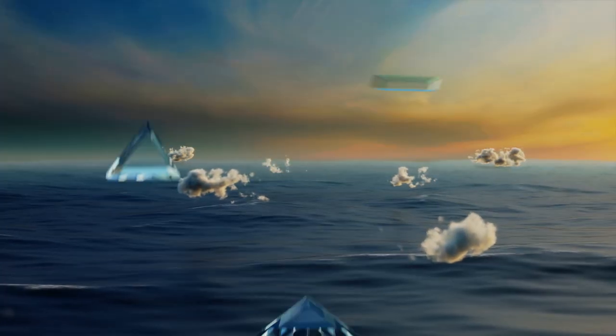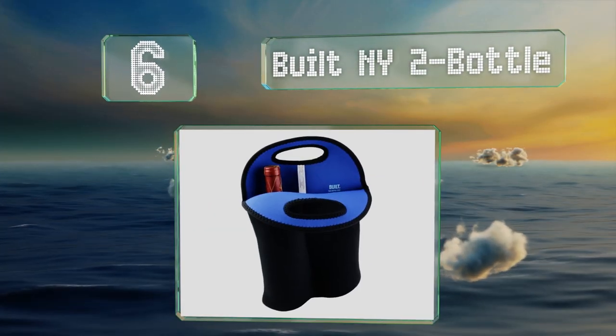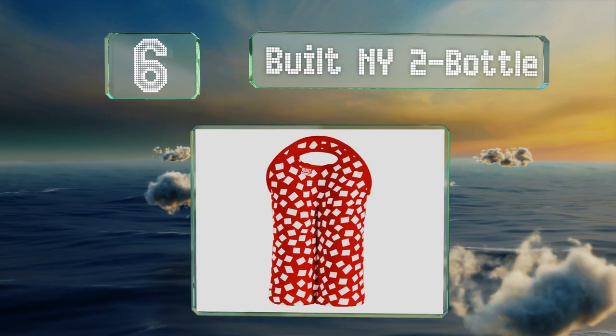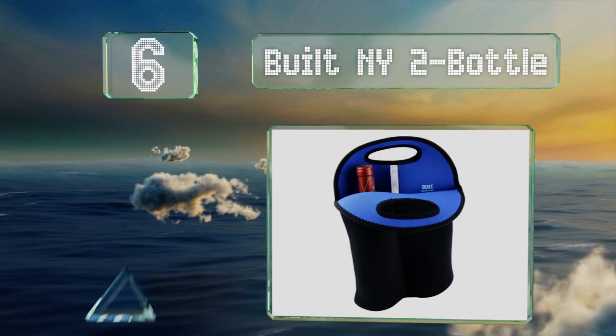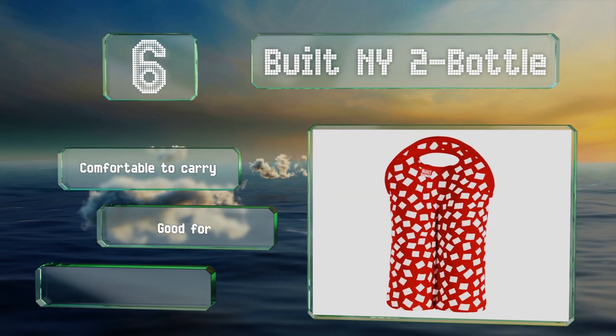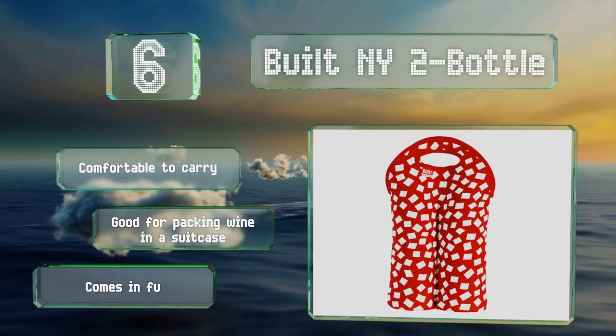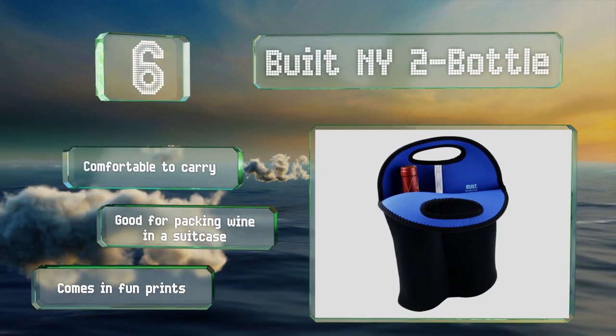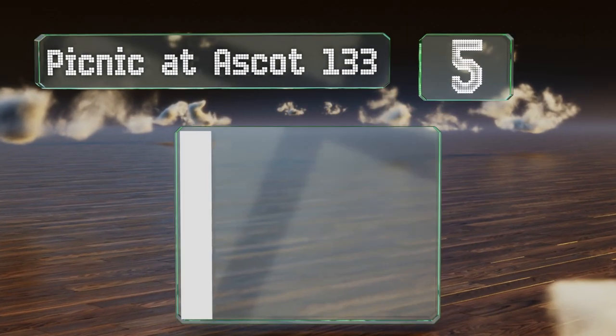Moving up our list to number six, if you need a compact way to carry odd-shaped bottles, the Built New York Two Bottle is ideal, since it's made of stretchy neoprene that can conform to its contents. It's stain resistant as well as machine washable, making it easy to maintain. It's comfortable to carry and good for packing wine in a suitcase. It comes in fun prints.